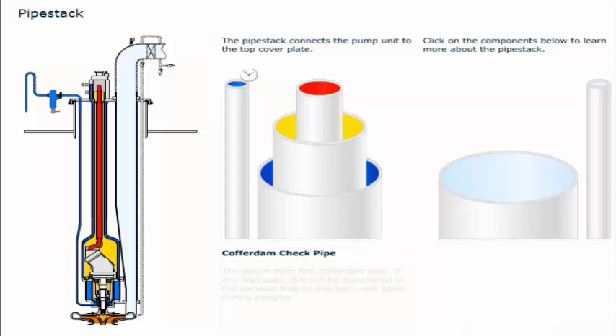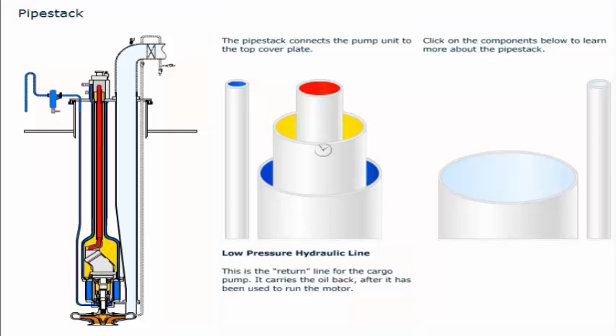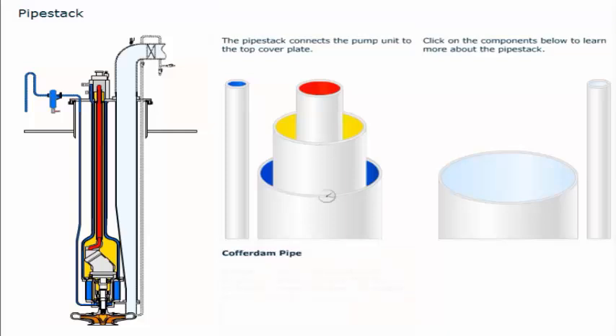The return from the cofferdam pipe — if any leakages, this will be discovered in the exhaust trap on the top cover plate during purging. The supply line for the cargo pump carries the oil from the power packs to drive the hydraulic motor. The return line for the cargo pump carries the oil back after it has been used to run the motor. Nitrogen or air is introduced during purging in order to ensure that the cofferdam is open and does not contain any cargo or oil.